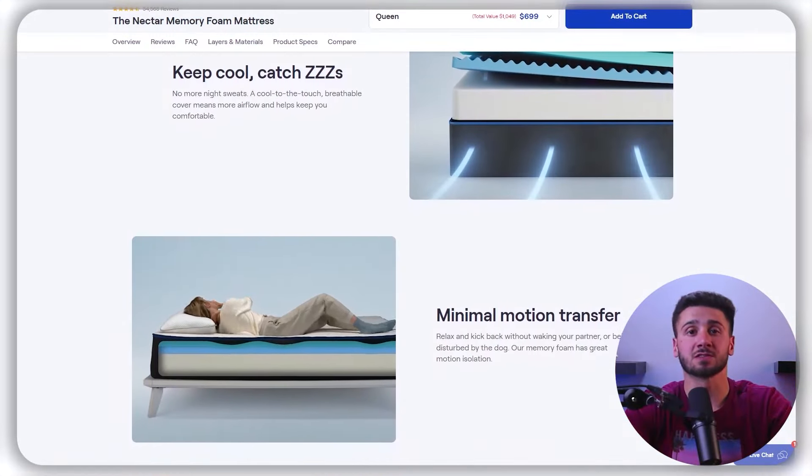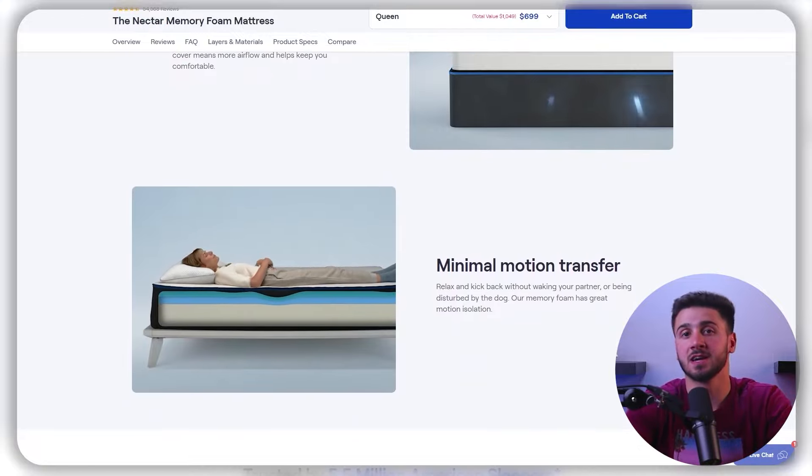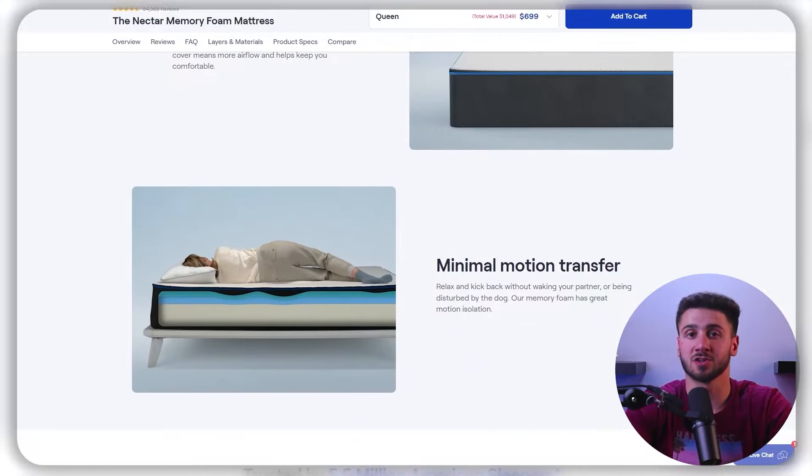Both the Nectar and Sleep Number mattresses perform well when it comes to motion isolation, but there are some differences to consider. The Nectar mattress, which is made entirely of memory foam, has excellent motion isolation. The multiple layers of foam work together to absorb movement so you won't be disturbed by your partner's movements during the night, making it an excellent choice for couples who have different sleeping schedules. However, the Sleep Number mattress, which uses air chambers to adjust firmness, also has good motion isolation, but not as effective as the Nectar mattress.